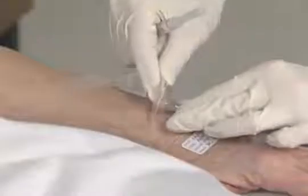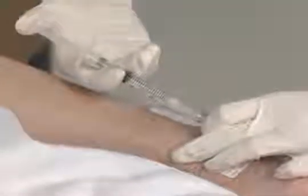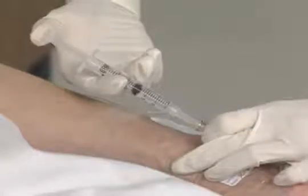Another important use for intravenous therapy is to provide a convenient route for the administration of medications, and it allows the medications to take effect rapidly. It is very commonly used to administer pain medications.